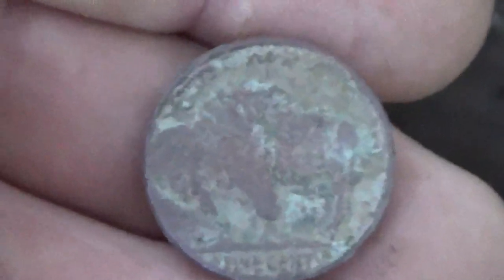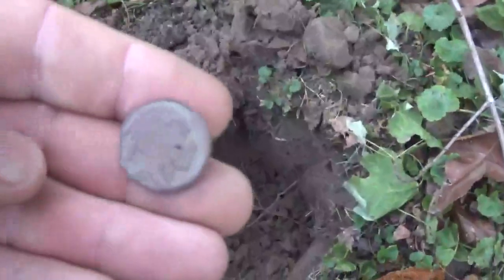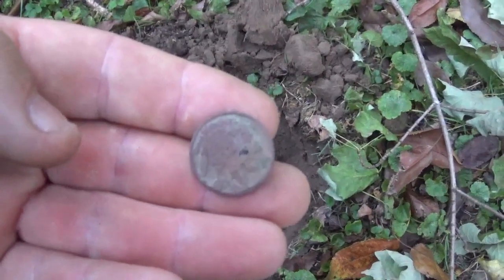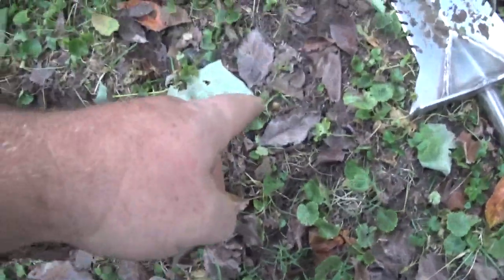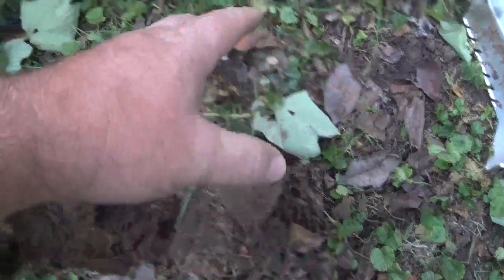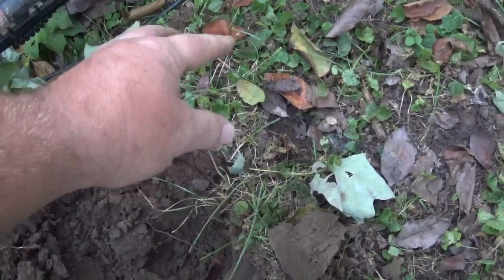Can't tell if it's going to have a date on it or not, but I'll clean it up later. I found it right here next to this big pile of brush. I'll get back if I find anything else. I just dug the buffalo right here, then filled the hole, and got another close Indian signal.